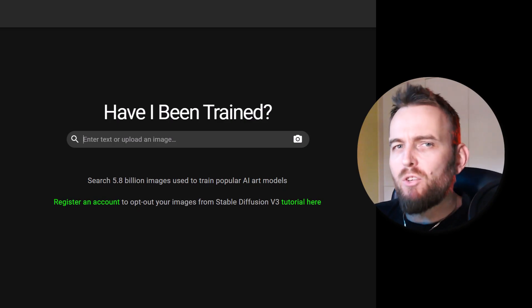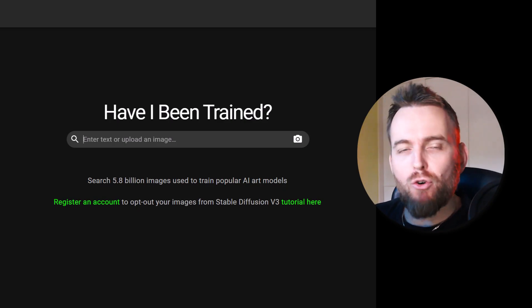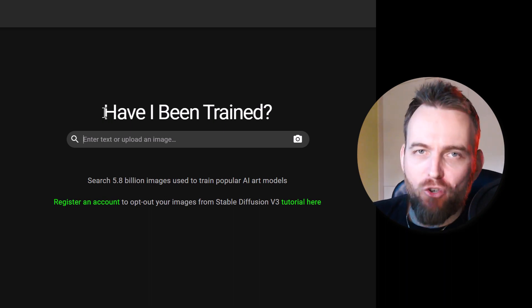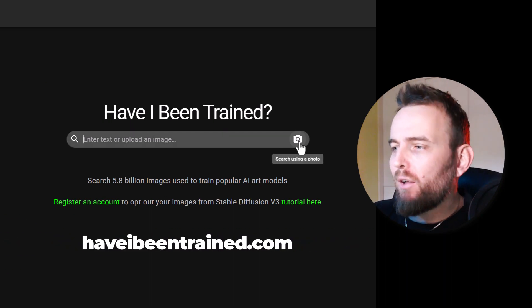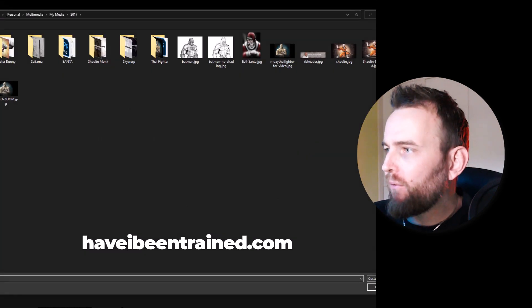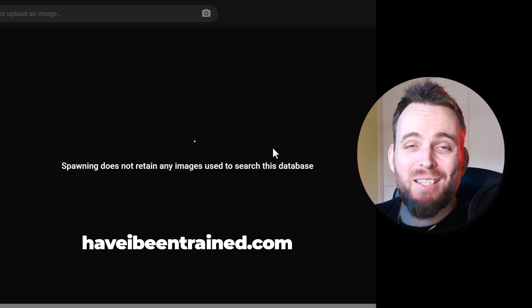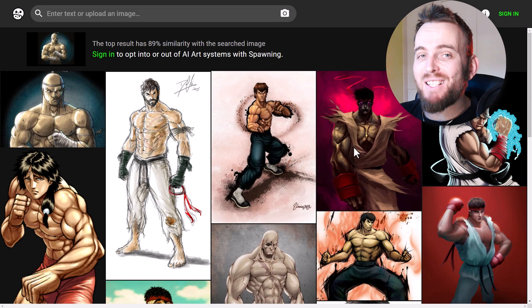If you're wondering whether your artwork has been used to create AI art or train AI art platforms, there's a simple website you can go to called haveibeentrained.com. You simply go there, upload some of the artwork you have, and it will actually bring up a database of images you can check against to see.